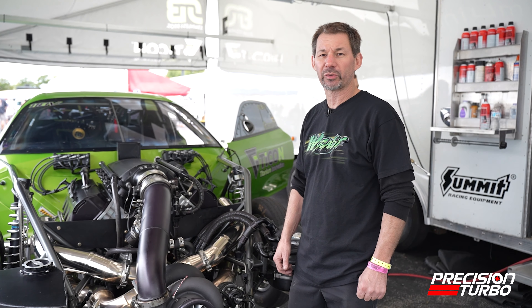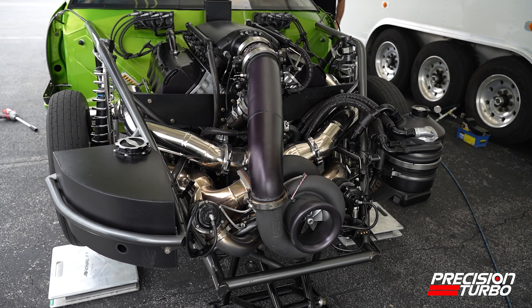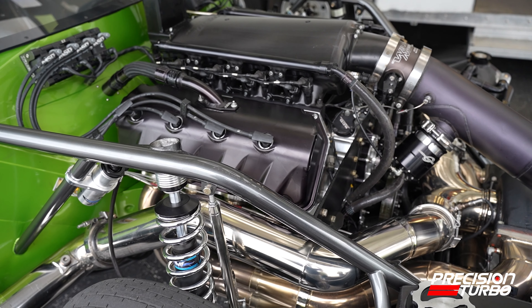It makes in the neighborhood of 3,000 rear wheel horsepower. It runs a three-speed transmission and it weighs right in about 3,100 pounds. For class racing rules we can weigh a little bit less, but it was never meant to be a super lightweight car.